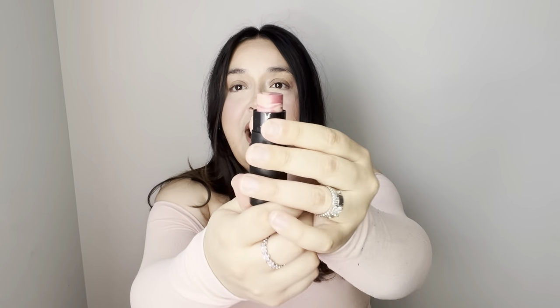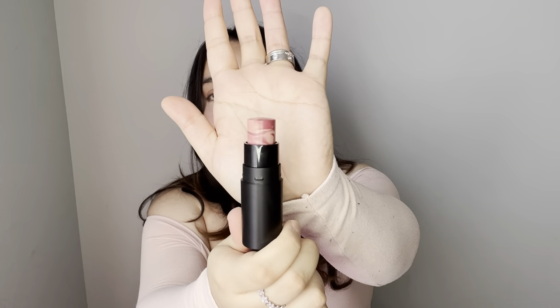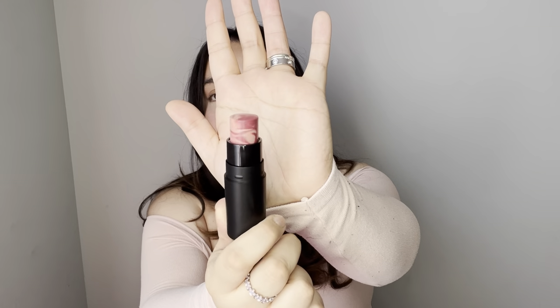The first item is the Lucky Chick lip and cheek multi stick. I have been so obsessed with cream blushes and all that good stuff, so I'm really excited about this one. Look at how pretty it is — super pretty! Let's go ahead and swatch it.